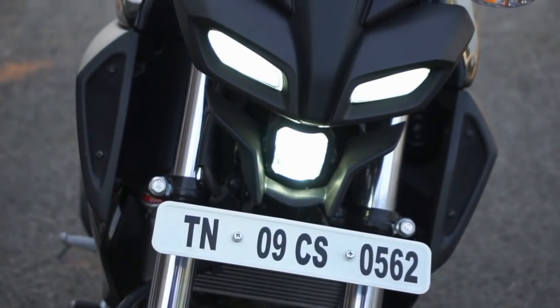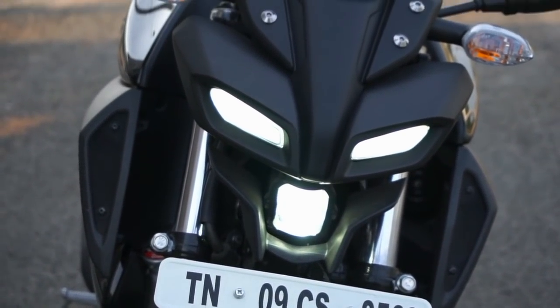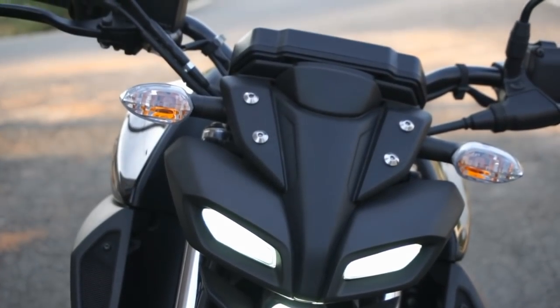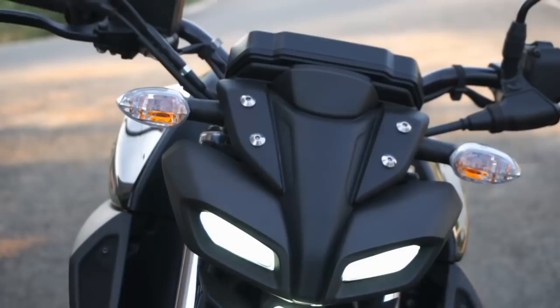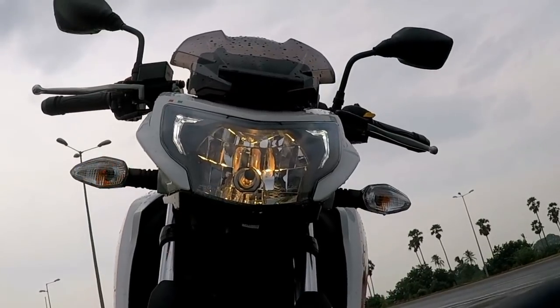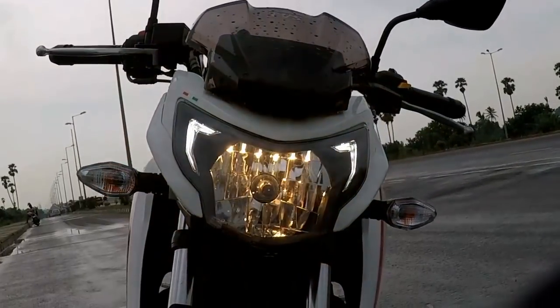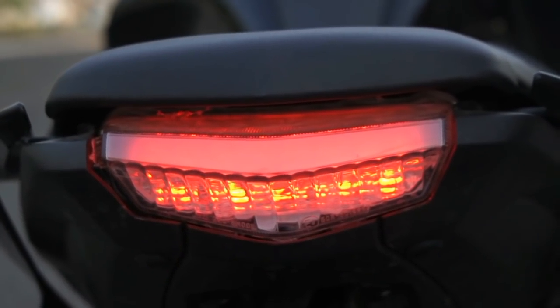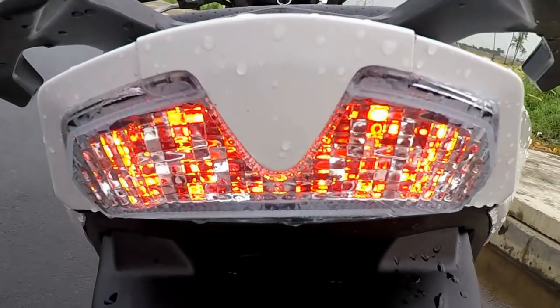The bi-functional LED headlamp unit on the MT-15 is one of the best features of the motorcycle as it offers good reach and visibility. But the Apache only gets LED DRLs with a halogen headlamp unit which doesn't offer a good amount of reach. However, both motorcycles get LED tail light setup and halogen indicator units.